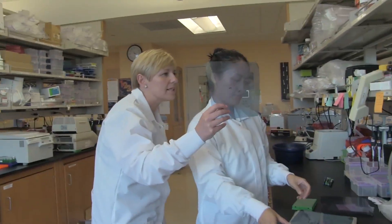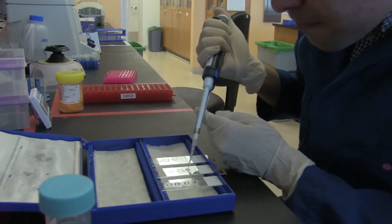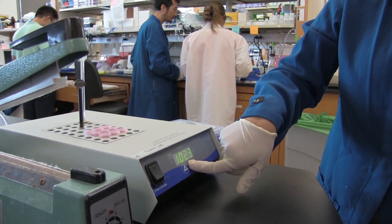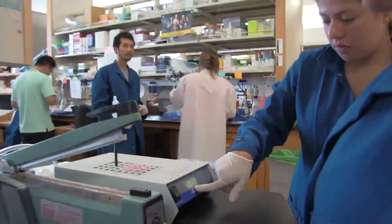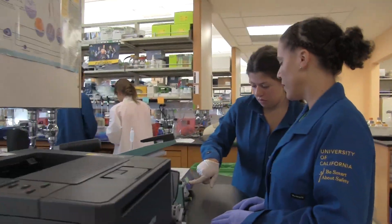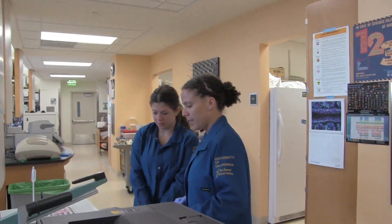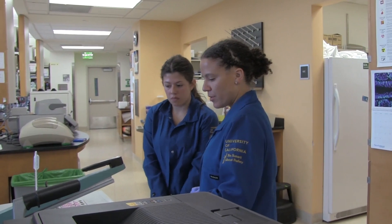It is a collaborative effort. We all have our own project that we focus on, but if you need help learning a new technique and someone else knows how to do it, they're always there to help. Some projects work more closely with others — we have another person in our lab who works specifically with human cells, and because I'm working with a human disease we collaborate closely — but in general everyone helps everyone out with lab techniques.